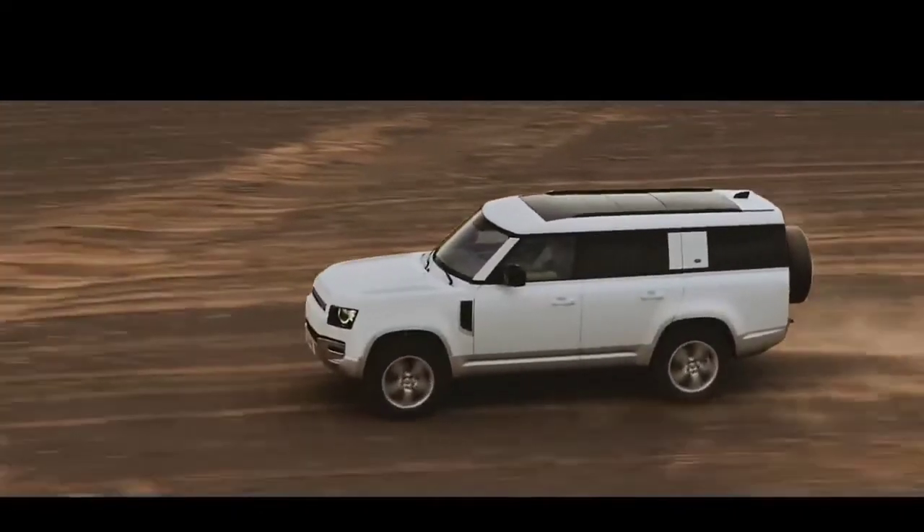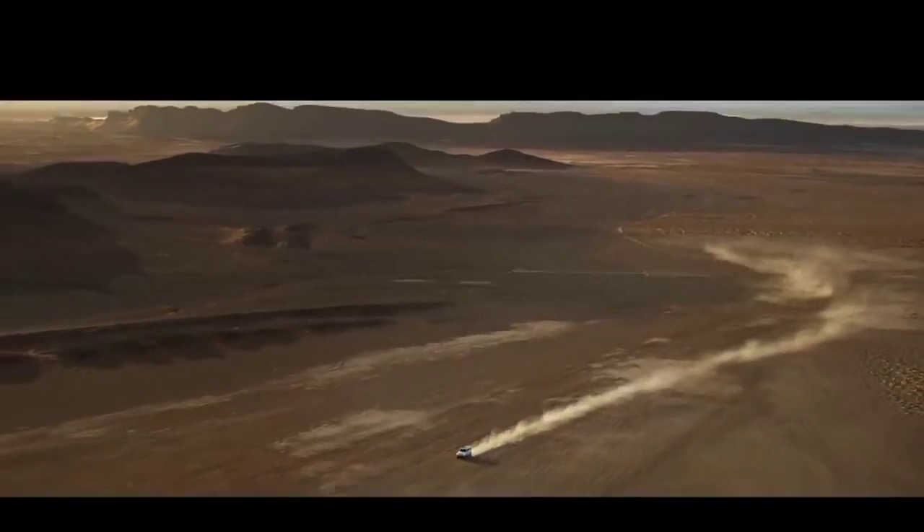The unparalleled Defender 130 — for adventure on a grander scale.